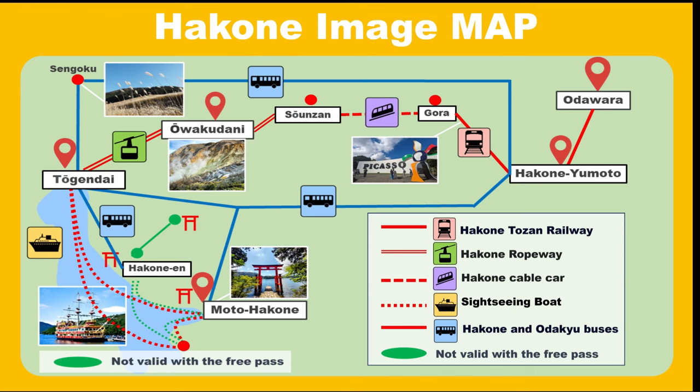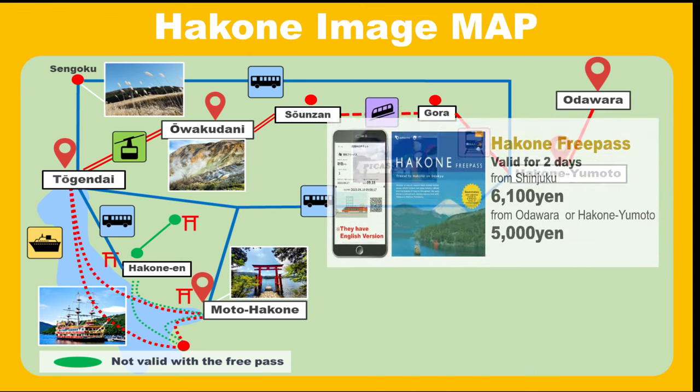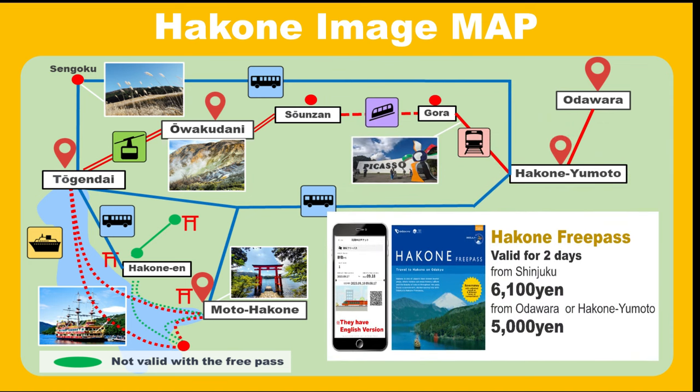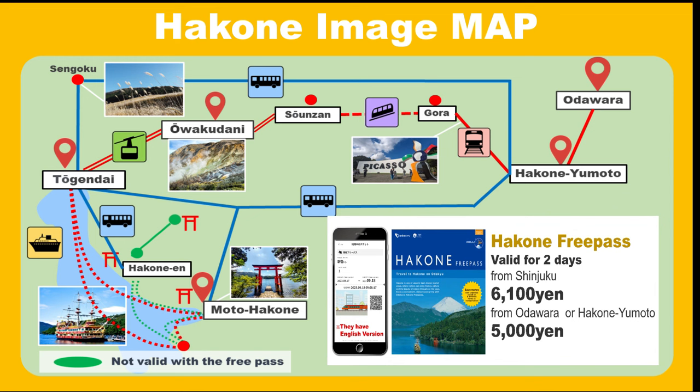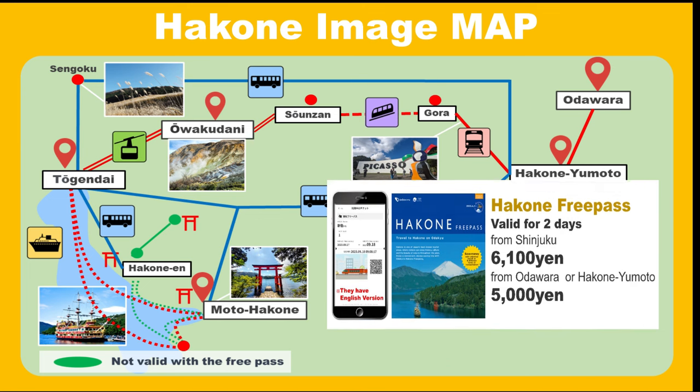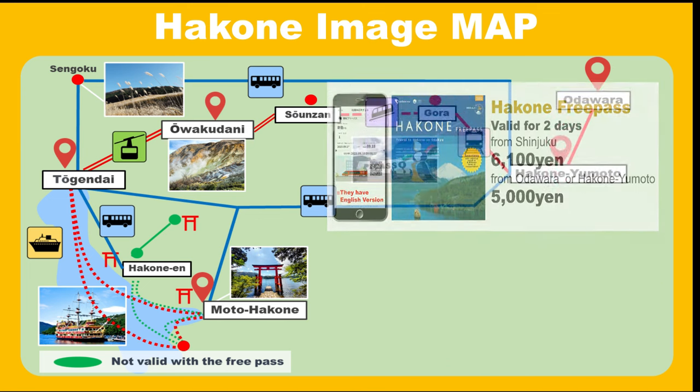This diagram simplifies Hakone, where various transport options aid sightseeing. The Hakone Free Pass is a great deal for Hakone sightseeing. It provides unlimited access to trains, buses, ropeways, and more as shown in the diagram, with only a few exceptions. A one-way bus ticket costs 1,000 yen, the ropeway is 1,500 yen, and there are museum discounts. It's a must-have.